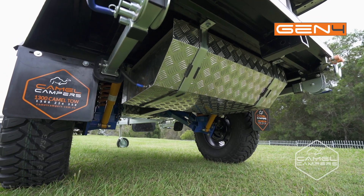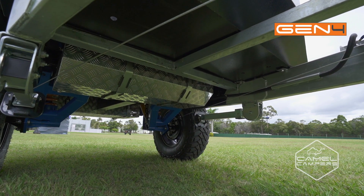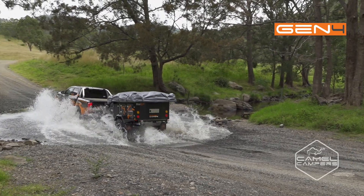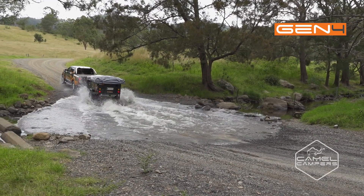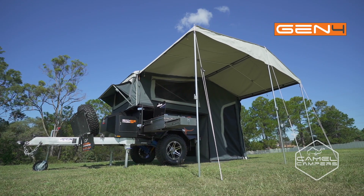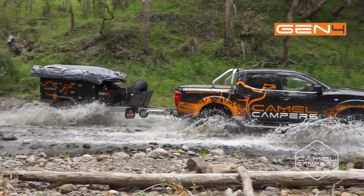Underneath, the awesome chassis features Camel independent trailing arm suspension with long travel and plenty of clearance, so you can get to those locations of your choice no matter how remote. This is one tough, compact and easy to use package for the serious adventurer.